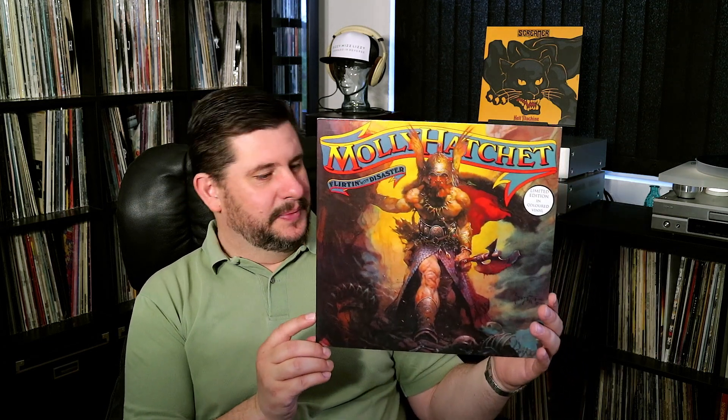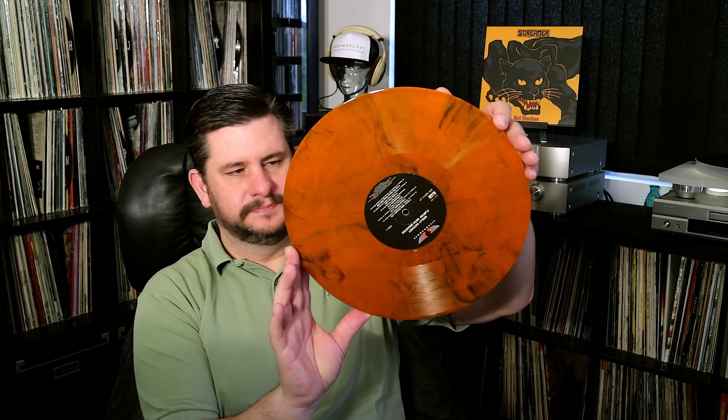I also found a new reissue of Molly Hatchet — this is my first Molly Hatchet album, "Flirting with Disaster," a limited edition on colored vinyl. Got it at the record fair for about $15. The colored vinyl actually matches the album artwork — that's the way to do it if you're going to make colored vinyl.